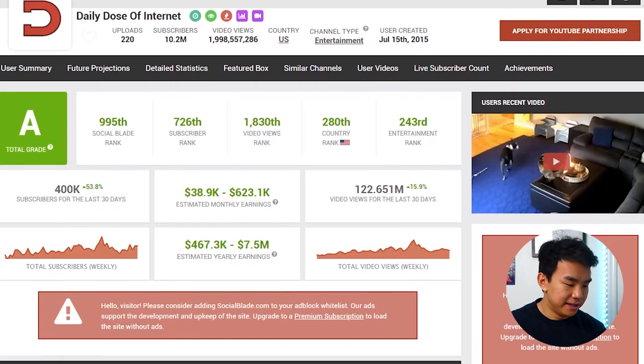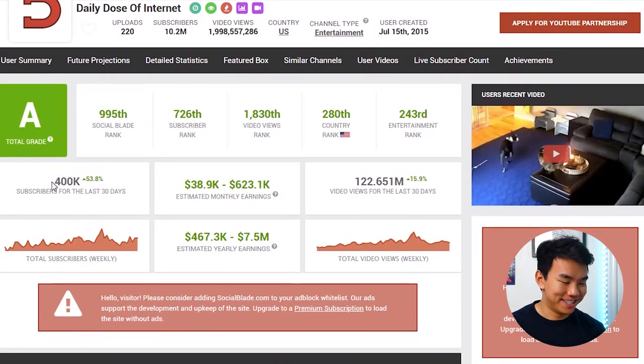I want to show you a little bit about how other channels are performing and roughly how much they're making. One really popular YouTube channel is Daily Dose of Internet — essentially what this guy does is compile great clips from around the internet and make short digestible two to three minute clips in a highlight reel. In the past 30 days, he's got 400,000 subscribers, and his estimated monthly earnings is upwards of $623,000 just for making these weekly two minute videos. If we take the high end of that range and divide by two, that's about $310,000 per month, which works out to $3.6 million a year.